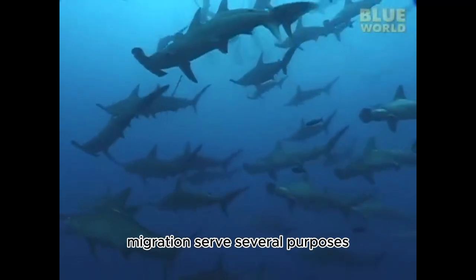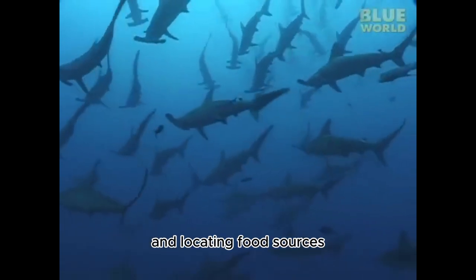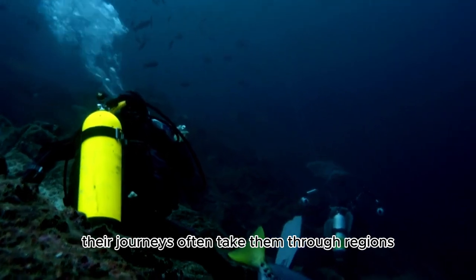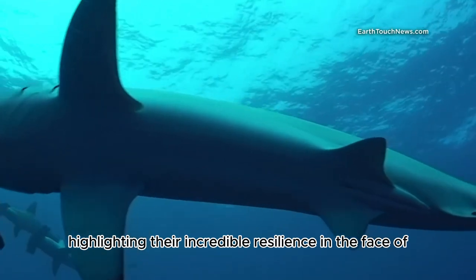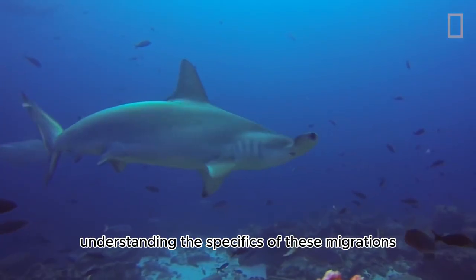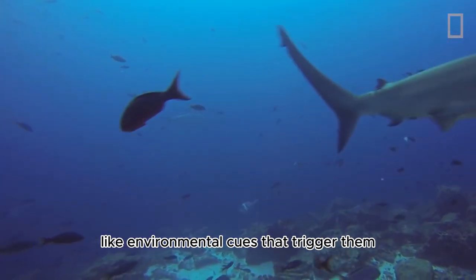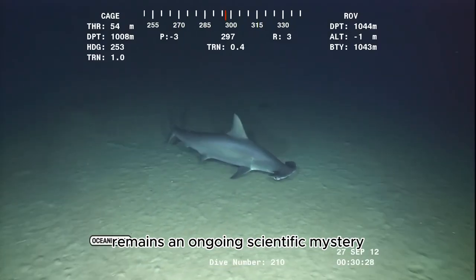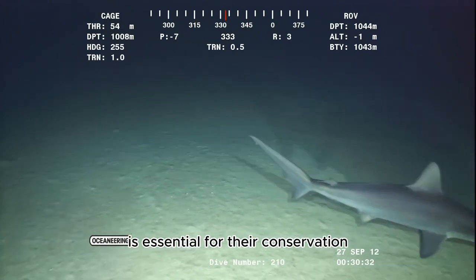Migration serves several purposes, including finding suitable breeding grounds and locating food sources. Their journeys often take them through regions that vary in temperature and food availability, highlighting their incredible resilience. Understanding the environmental cues that trigger these migrations remains an ongoing scientific mystery, and studying their movements is essential for their conservation.